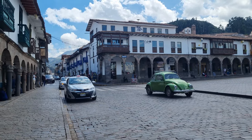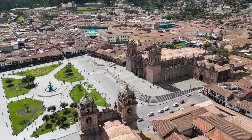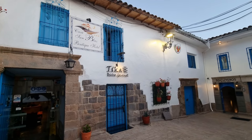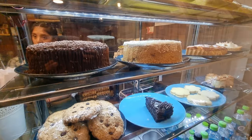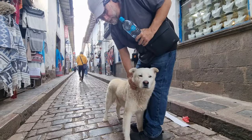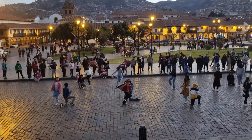If your time in Cusco is short, I'd recommend staying close to the historical center by the Plaza de Armas. Here you'll find plenty of hostels, hotels, and beautiful boutique B&Bs with endless food options. Once you've settled in, take a leisurely stroll in the square and soak up the sights and sounds, especially at night — it is absolutely beautiful.